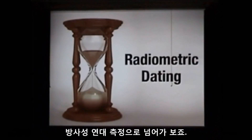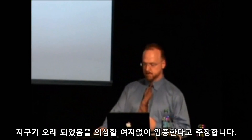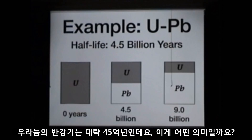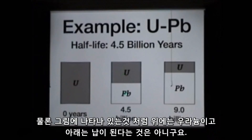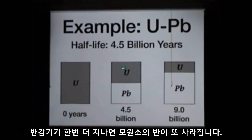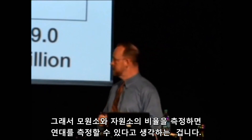Moving onwards, we have radiometric dating. This is the one that evolutionists think has it all locked in — that it proves without a doubt that everything is old. Take uranium (U) to lead (Pb) as an example. That system has a half-life of about four and a half billion years. If you started with a brick of uranium and waited four and a half billion years, half of it would turn into lead. After one half-life, half of what you started with has turned into the daughter product; after another half-life, half of what remained is gone. By measuring the ratio of parent to daughter, you can figure out how long it's been since the system started at zero.